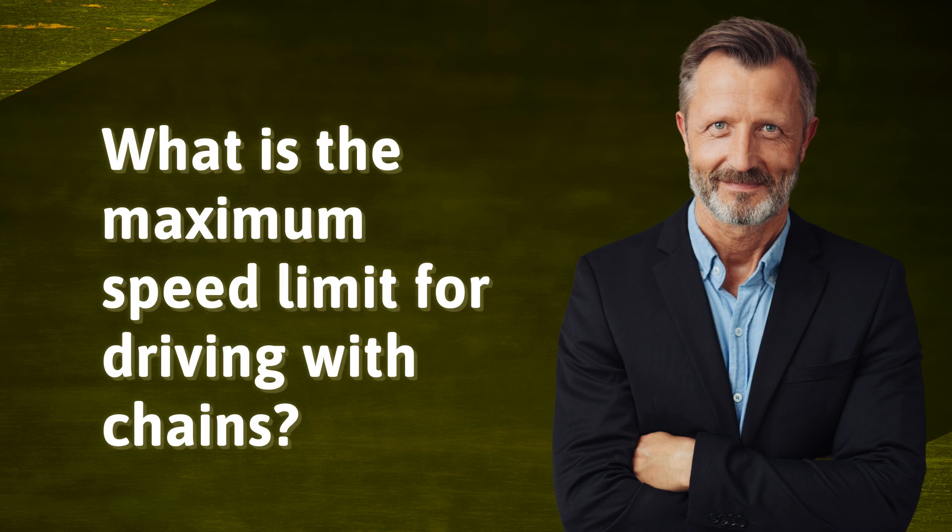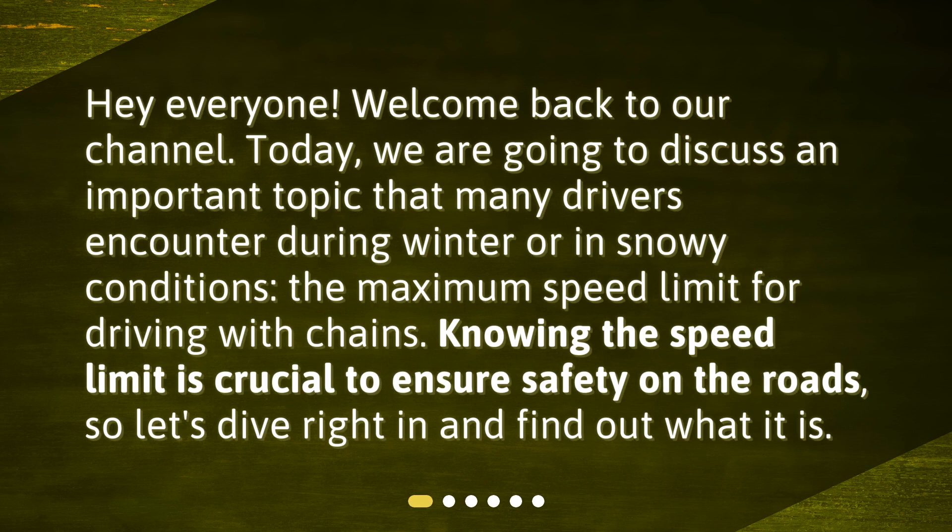What is the maximum speed limit for driving with chains? Welcome back to our channel. Today we are going to discuss an important topic that many drivers encounter during winter or in snowy conditions: the maximum speed limit for driving with chains. Knowing the speed limit is crucial to ensure safety on the roads, so let's dive right in and find out what it is.